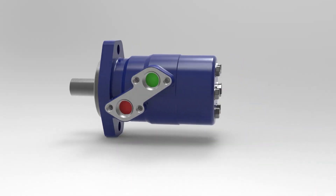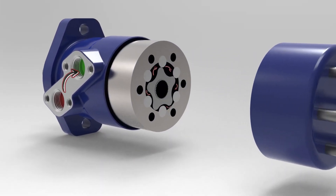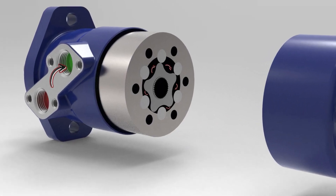Hydraulic gear motors are a type of hydraulic motor that uses a gear mechanism to convert the energy of pressurized hydraulic fluid into rotational mechanical power.